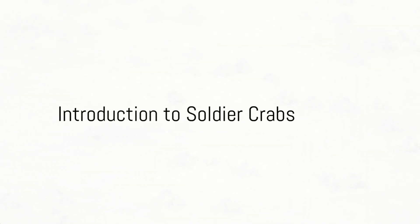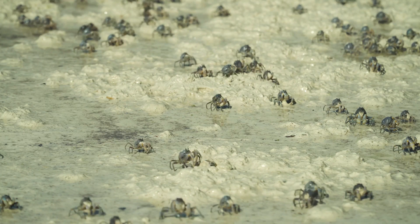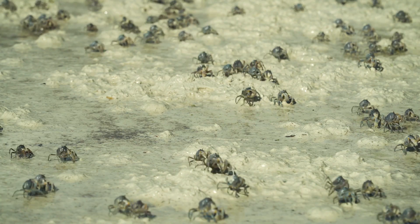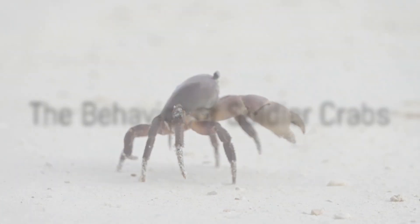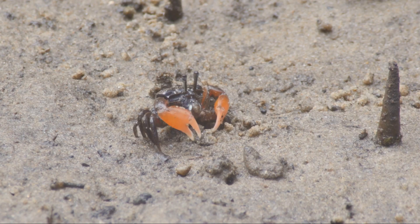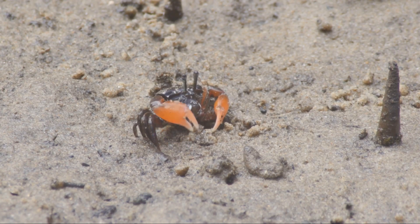Have you ever wondered why a seemingly ordinary crab is called a soldier crab? Does it march into battle? Does it wear a uniform? Today we'll unravel the mysteries behind this fascinating creature. The name soldier crab might conjure up images of crustaceans marching in formation, and indeed the sight of these crabs scuttling sideways across the beach in large numbers is quite reminiscent of a troop on the move.